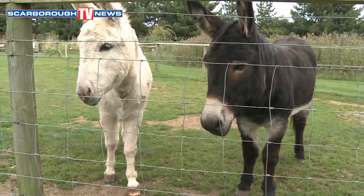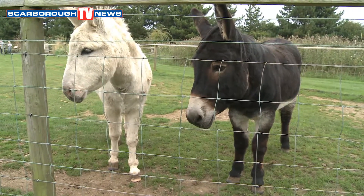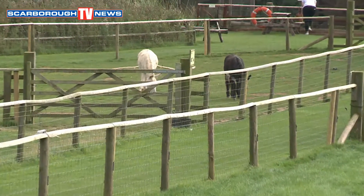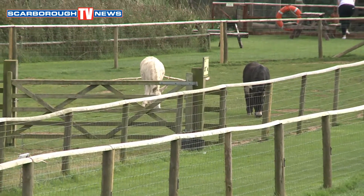Ian, what have we got here? These are our donkeys, Jacob and Isaac. They've been here for eight years. They came from Wales - they were in quite poor condition when they first came, but we've looked after them and they've come back and they're lovely chaps. They're very friendly. Isaac is the white one and Jacob is the dark one.